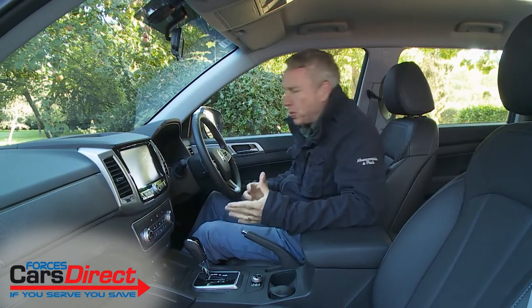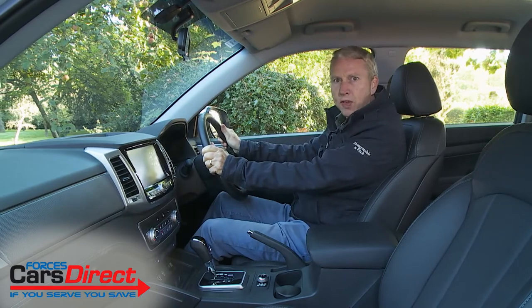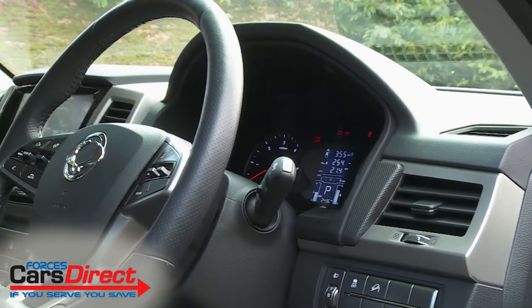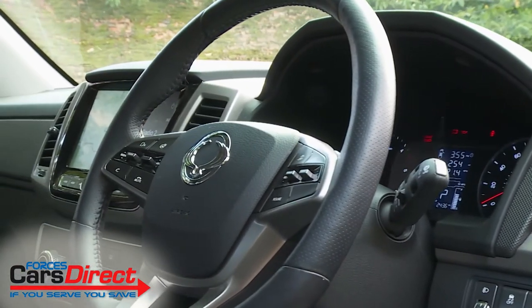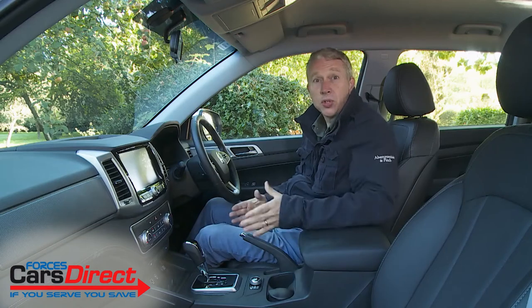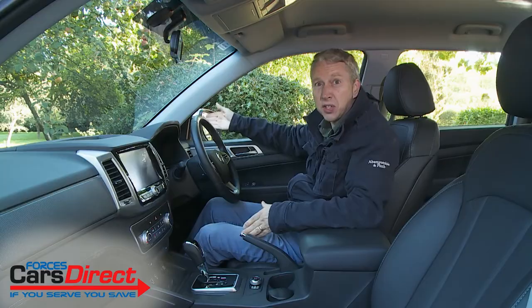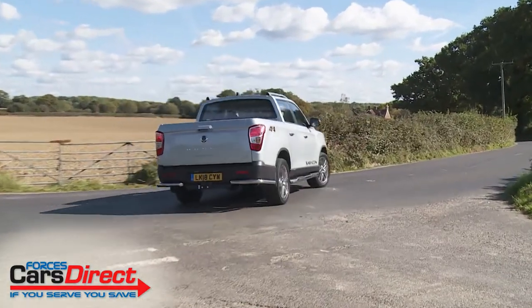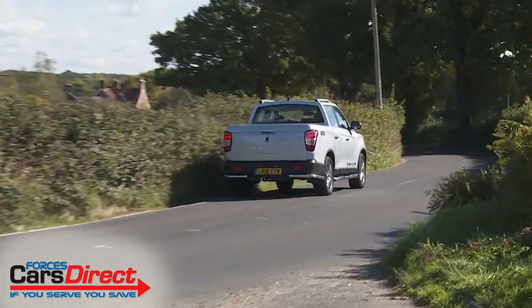A proper pickup should have a properly high, commanding driving position, and this one does. Most models get a heated leather steering wheel too, which will be a key benefit for operators who typically have to make early morning winter starts. The ergonomics are good, front three-quarter visibility is excellent, and judging where the extremities are is easy — the deep side windows really help at T-junctions and roundabouts.